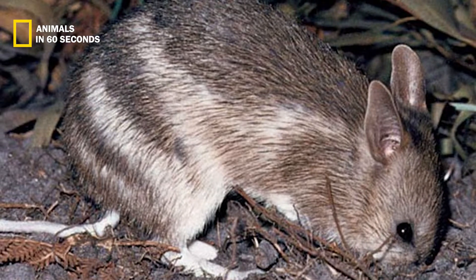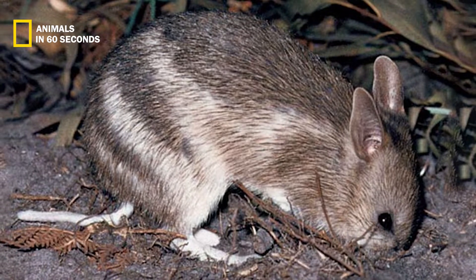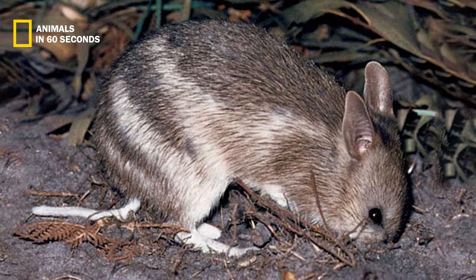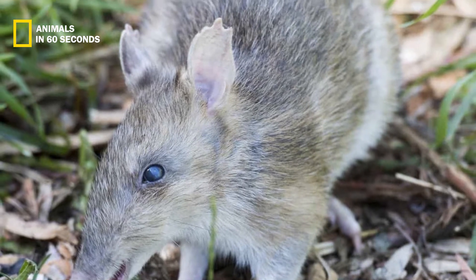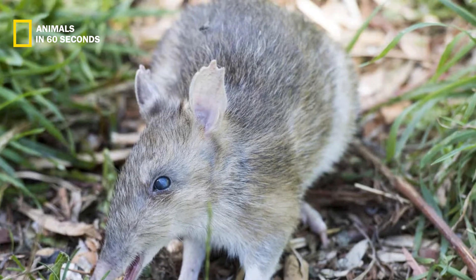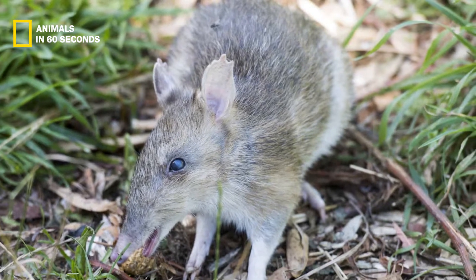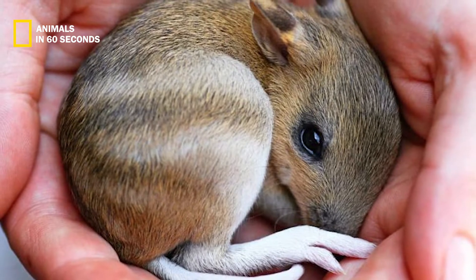The vertical bars on the coat of an eastern barred species distinguish it from other forms of bandicoots. The legs and feet of this animal are some of the most fascinating characteristics about it. It can jump three feet in one leap thanks to its muscular rear legs and the webbing between its second and third toes.